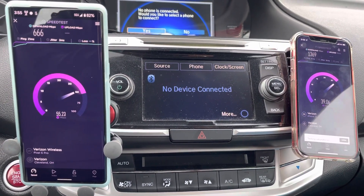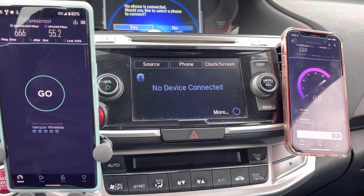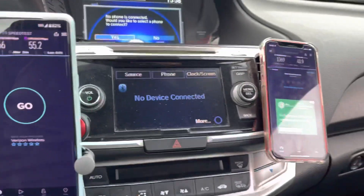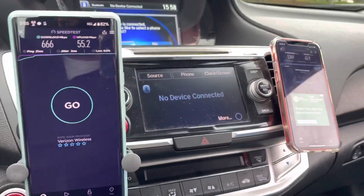We'll go outside and do some testing — I'll actually get out of the car and see how it performs. Opening some windows here first. So from inside the car: 666 down, 55 up on the Pixel, and 1.3 gigs down and 40 up on the iPhone. Again, the uplink is better on the Pixel. We'll see if going outside makes any difference.